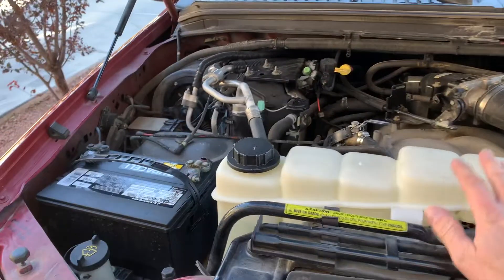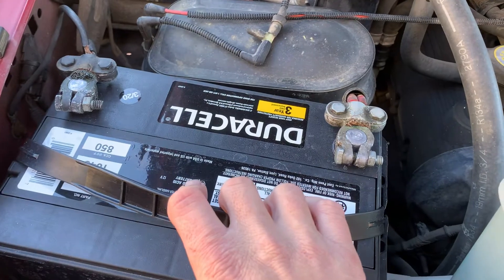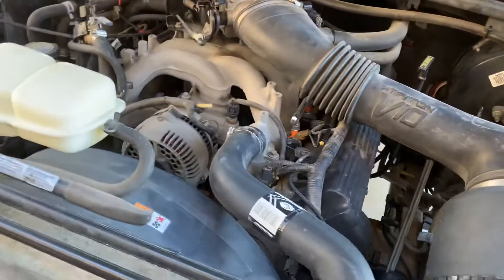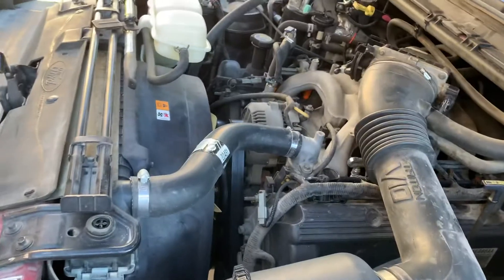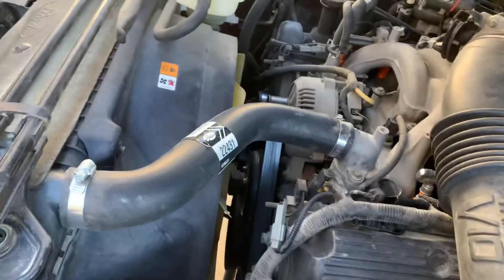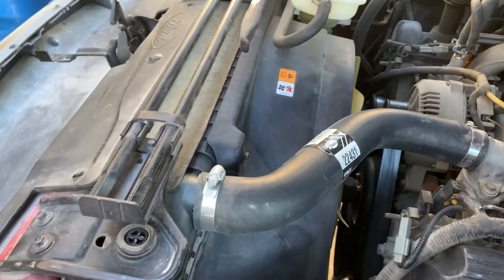This is a newer coolant tank and battery we just put in — it says March of 2020 on it, so it was this year. New AC condenser, spark plugs changed at around 110,000 miles. I've done the hoses and the belts — this Gates belt still looks brand new, put on maybe two or three years ago.